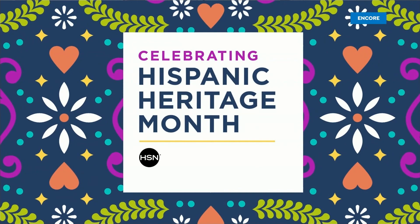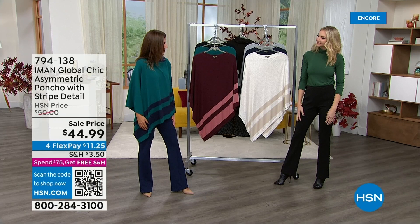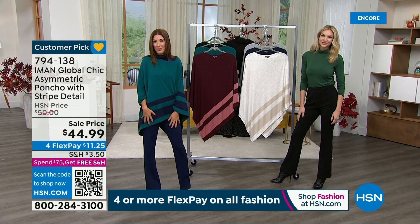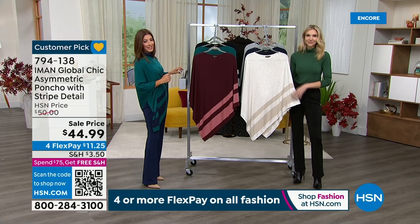I don't think it's fall until you have a really great poncho — it's poncho season. Ponchos never go out of style because every time you put one on, you're like, oh yeah, I almost forgot how great a poncho is. This one is a lightweight sweater knit from Iman's Global Chic Collection — it is on sale at $44.99. I love that asymmetric hemline with that nice bold stripe; it gives you a little bit of that color-blocking vibe. Let's get you through the colors.